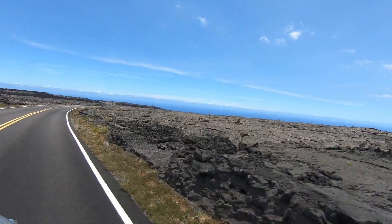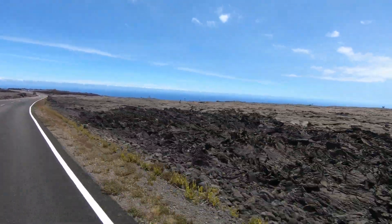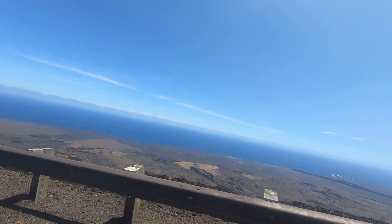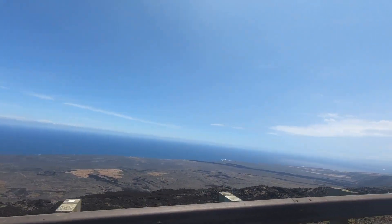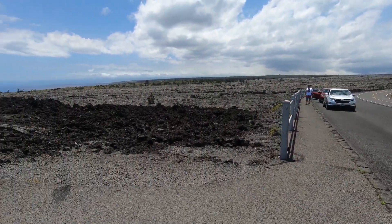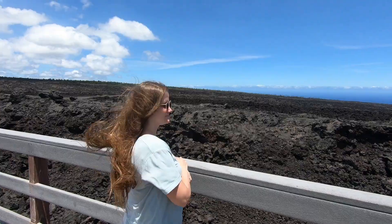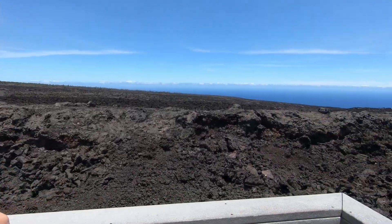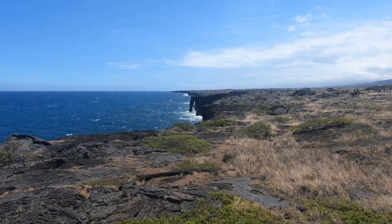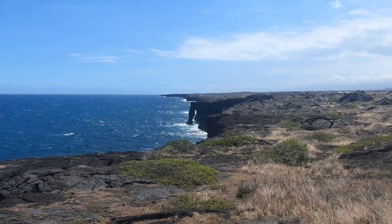Then I say take a scenic drive down the Chain of Craters Road. You'll get a lot of views of lava fields and the ocean. There are stops you can check out along the way — there is a hike to some Hawaiian petroglyphs, which we did not do simply because there's no shade and it's not ideal for the middle of the day. This road takes you all the way down to the coast, where you will see the Holei Sea Arch, one of the more interesting features here.